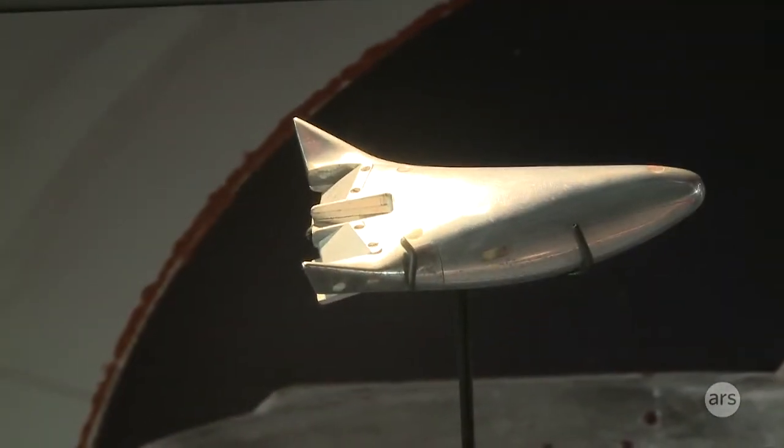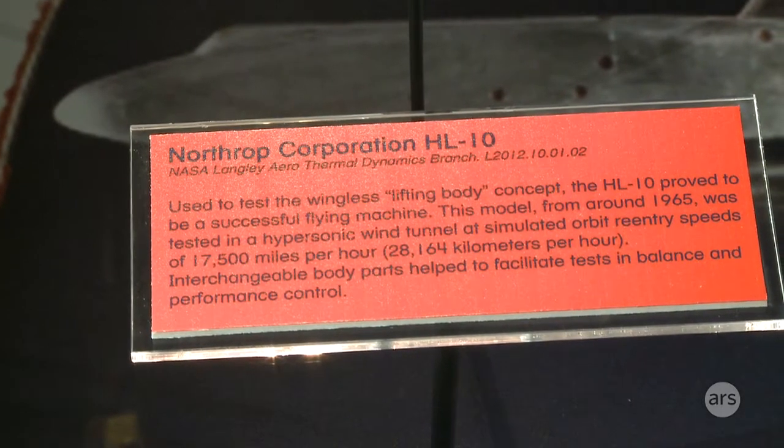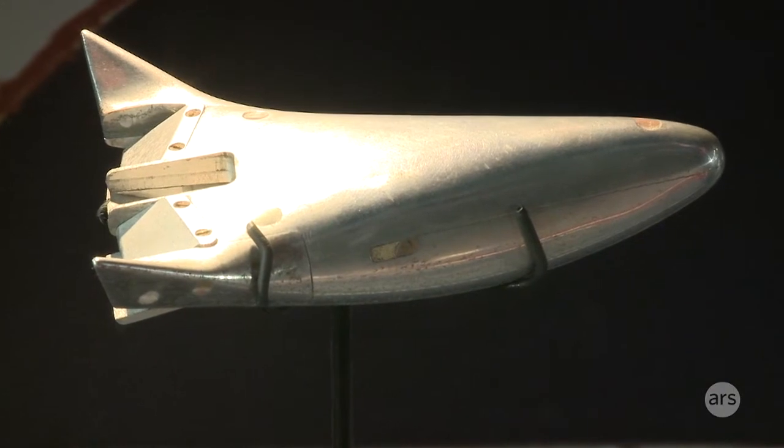A UFO — it's called a lifting body. Why bother bringing wings when we can make the whole body shaped like an airfoil? This is actually the HL-10, and they actually made a man-carrying version that was flown hanging under the wing of a B-52 bomber.